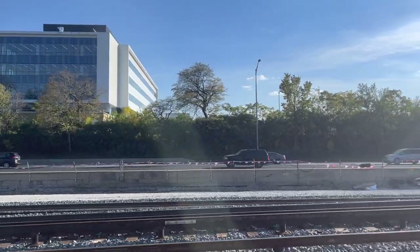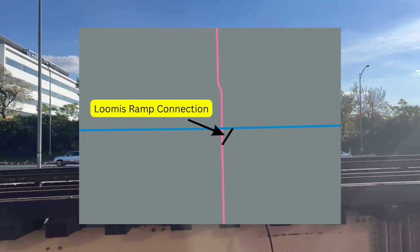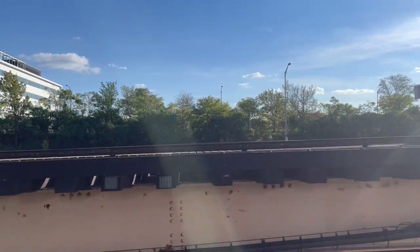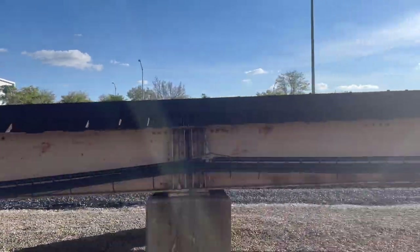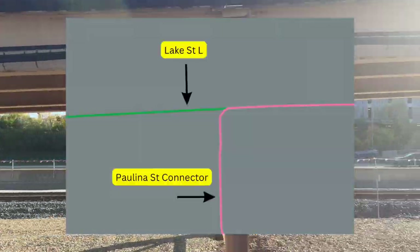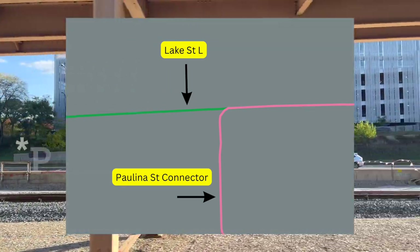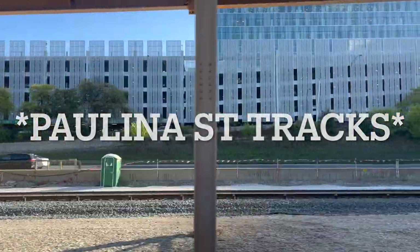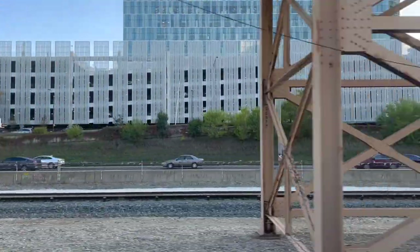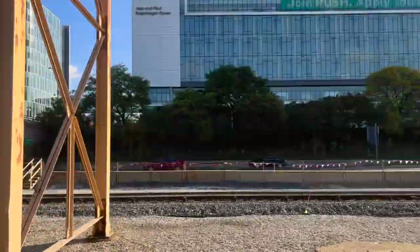Now let's head north to the Blue Line, and we'll start with the Loomis Ramp. This ramp connects the Cermak branch with the Congress branch, and Blue Line trains used this connection from 1958 all the way to 2008. Why was it discontinued? In 2002, the Paulina Street connector, a portion of the Cermak branch, was reconstructed to allow Green Line tracks to connect to the Lake Street L. And in 2006, the Pink Line was created, taking over service through 54th and Cermak. The Pink Line, according to the CTA, did a better job than the Blue Line in serving the Cermak branch, so they disconnected the Blue Line from it in 2008.